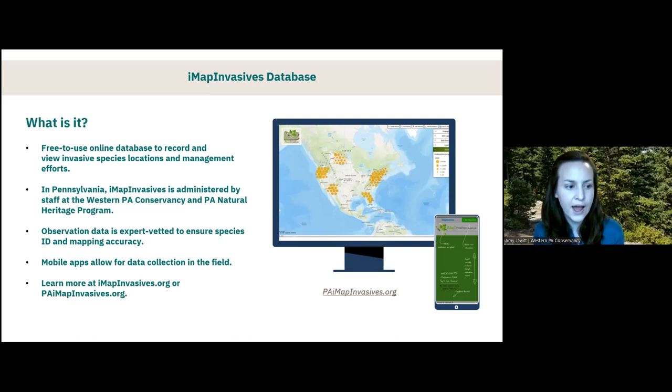We do have mobile apps available to collect data in IMAP Invasives while you're out in the field, so you don't have to take pen and paper. You can collect data while hiking along a trail or, if you're a boater, capture aquatic invasive plant data on your phone. If you'd like to learn more about IMAP after tonight, you can go to imapinvasives.org or the Pennsylvania-specific website at paimapinvasives.org.